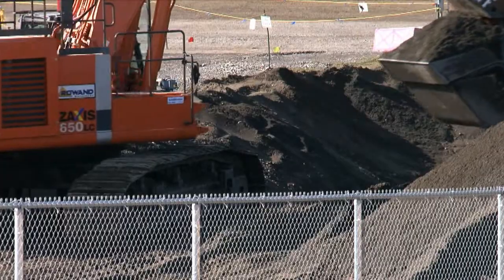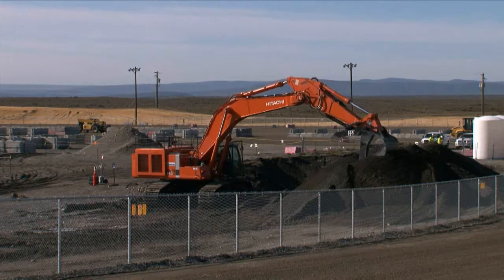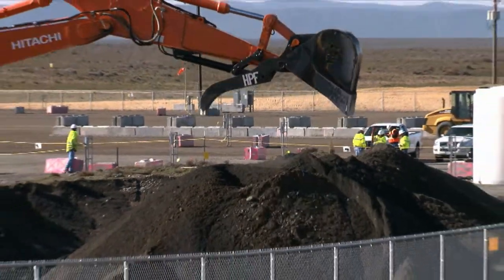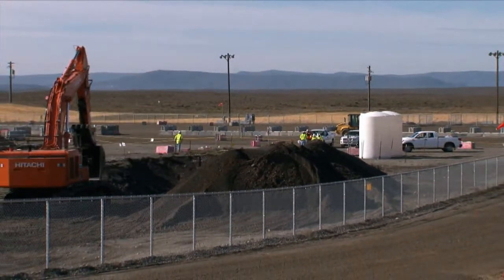The burial ground also contains 94 vertical pipe units that were constructed by welding five bottomless drums together and buried vertically about 10 feet apart. High activity waste was generally disposed in these vertical pipe units.